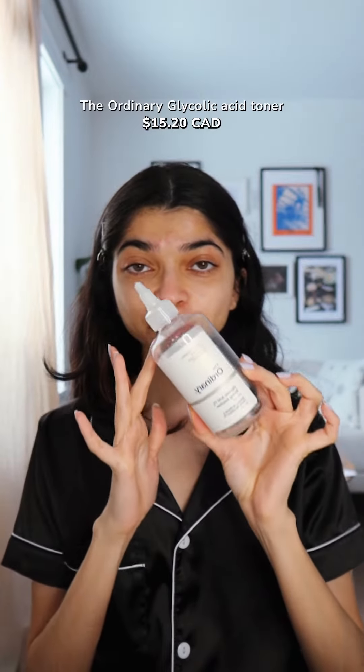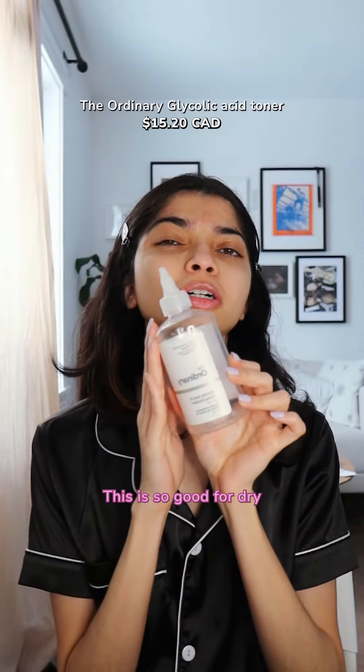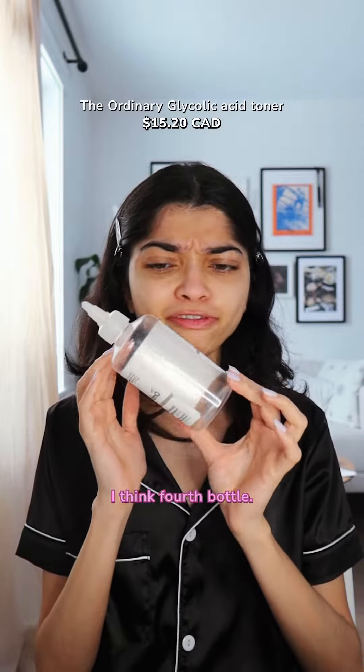First is the Glycolic Acid Solution by The Ordinary. Because I have dry skin, I also have dry scalp, and this is so good for dry flakes. As you can see, the bottle is fully empty — I think this was my fourth bottle.